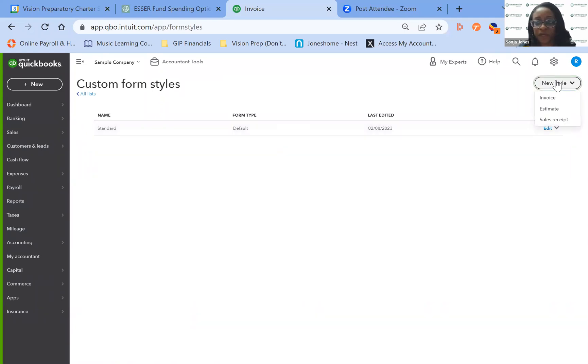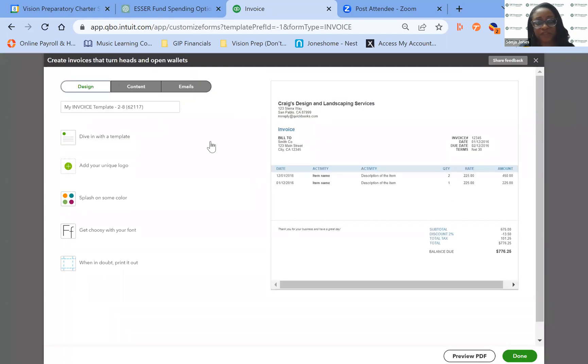With the new invoice style, you can do the new style invoice and this is where you create all of your customizations — it's a huge feature. I just wanted to show you that even at a high level.